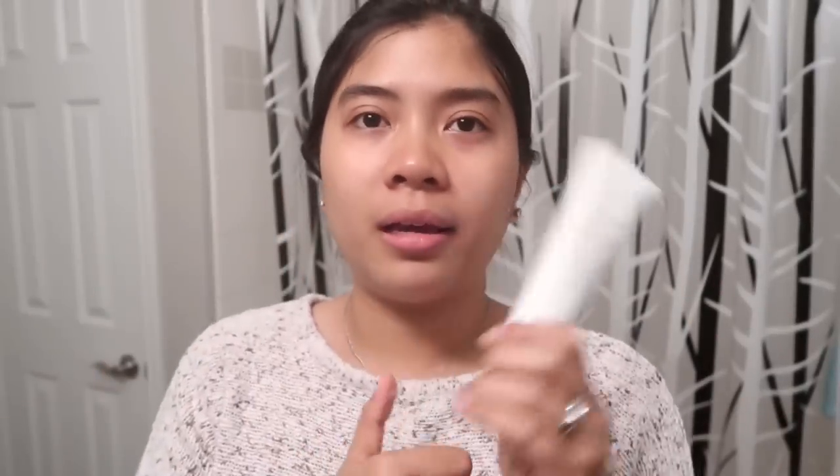I'll just wash my face. Kasi may damit dito na nalalabhan ni Raven. Kaya, I'll just show yung foam-foam niya. Hindi siya gaano mabula, guys. Yun lang. Kasi parang gel siya. Kaya, hindi siya mabula. Pero, maganda siya.